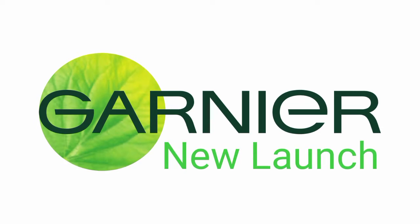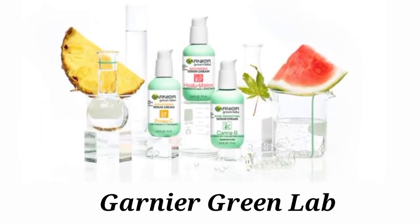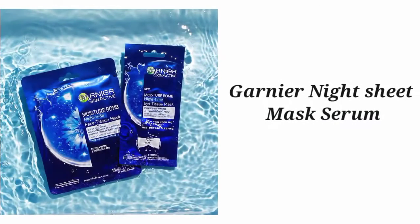Hello ladies, welcome back to my channel Velvet Beauties. Today we will talk about Garnier's two new collections which have been recently launched. The first one is the Garnier Green Lab Collection, and the second one is the Garnier Skin Natural Night Serum.